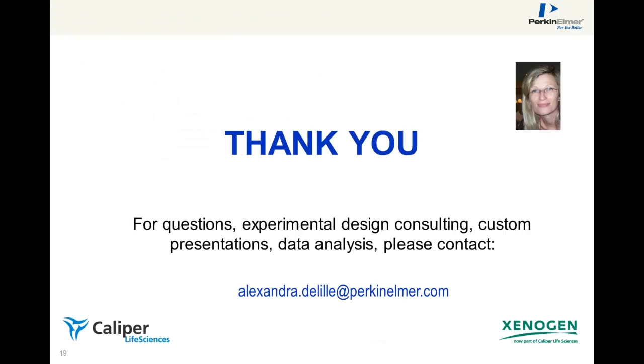Thanks for viewing this knowledge sharing presentation. Stay tuned for more videos. If you have questions, feel free to contact me by email at alexandra.deleille@perkinelmer.com.